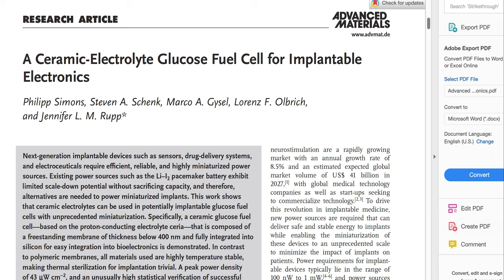they are stable up to temperatures far in excess of 1,000 degrees Celsius. The proton conductivity of hydrated cerium reaches an optimal level at room temperature, which is sufficient to enable the operation of energy conversion devices at body temperature.